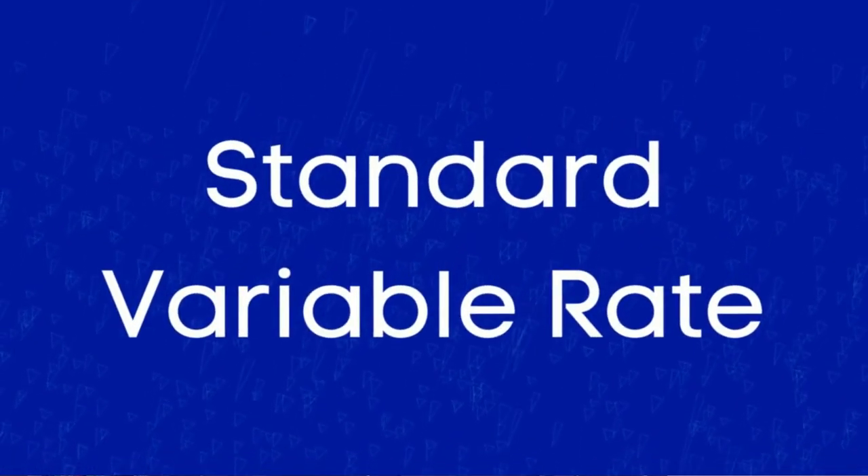Remortgaging is worth considering once your fixed rate term is coming to a close. If you don't remortgage and your fixed term is up, you'll be moved onto the bank's standard variable rate, which is not fixed, so it can be changed at any time with no reason needed. You need to be careful as the standard variable rate can be a lot higher.